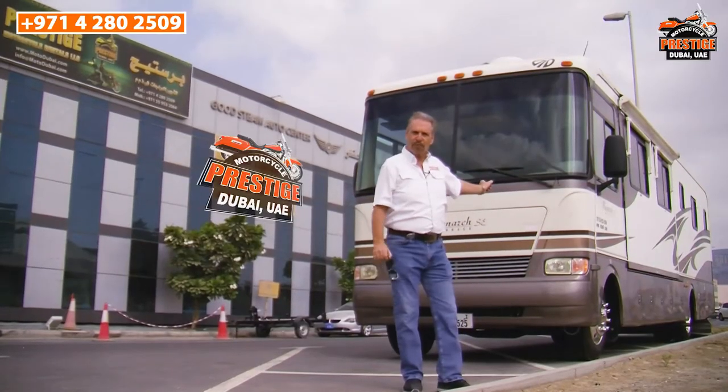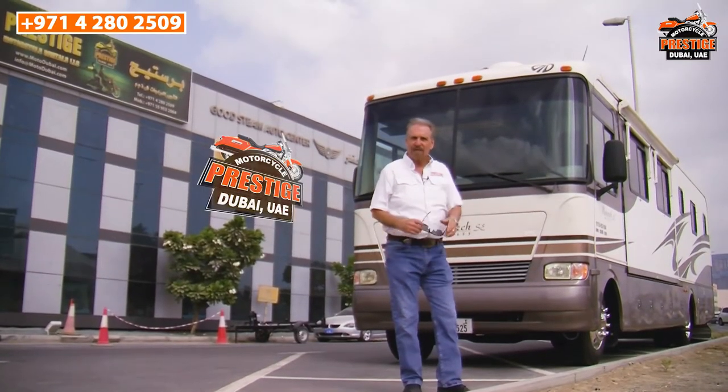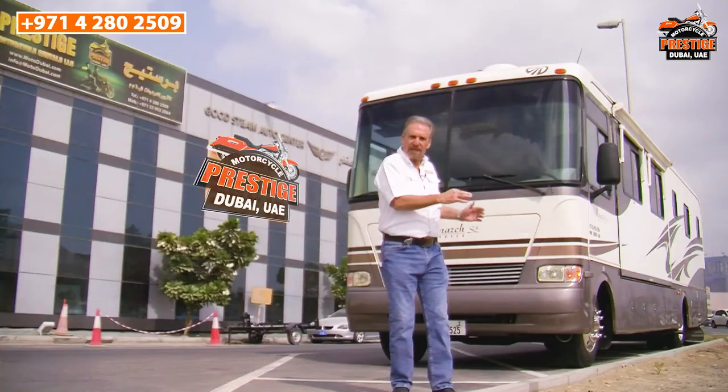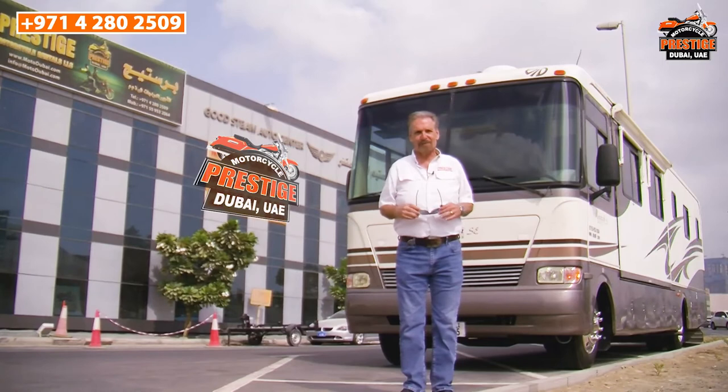This is our 37-foot Monaco Monarch motorhome. It has two slide-outs, two ACs, a makeup room, and two washrooms. We're going to look at the outside with the slide-outs in, and then with the slide-outs out, so you can have a better idea of what to expect when you rent this motorhome for your next production.